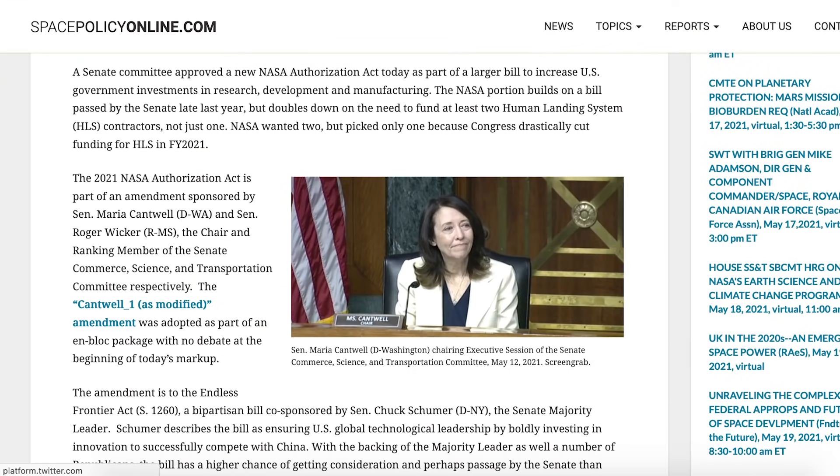Space Policy Online posted an article in relation to the Human Landing System contract by NASA. A Senate committee approved a new NASA Authorization Act today as part of a larger bill to increase US government investment in research, development and manufacturing. The NASA portion builds on a bill passed by the Senate late last year but doubles down on the need to fund at least two Human Landing System contractors, not just one.